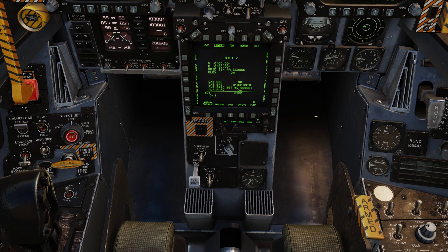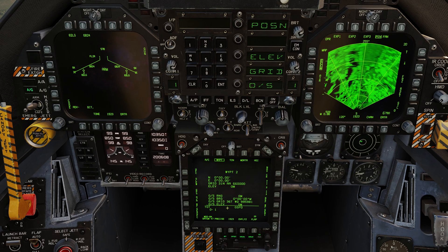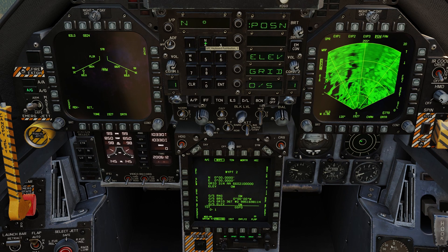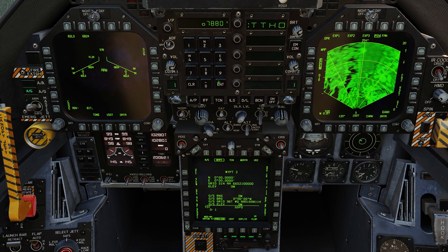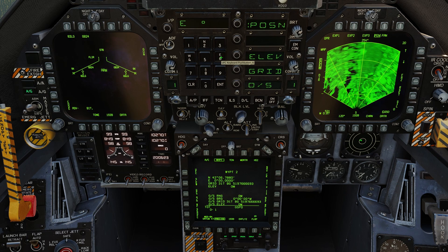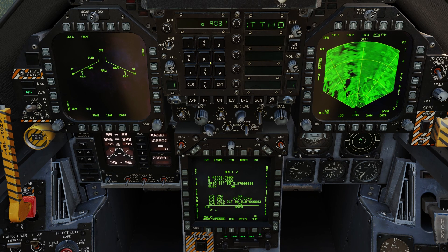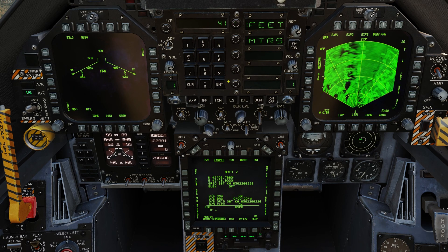Once an unused waypoint has been selected, clicking UFC allows you to input the position data using the precise mode. Select position, then north, to input latitude in degrees and minutes, then press enter. The decimal place is then inputted as thousandths of a minute indicated by TTHO. West or east is then selected to input longitude in the same way. Elevation is then inputted for the target elevation in feet.